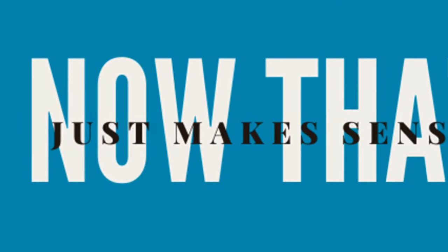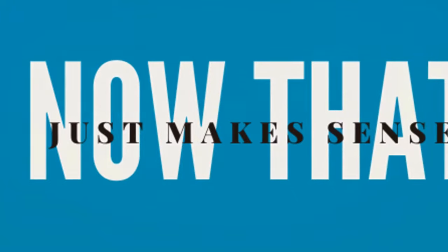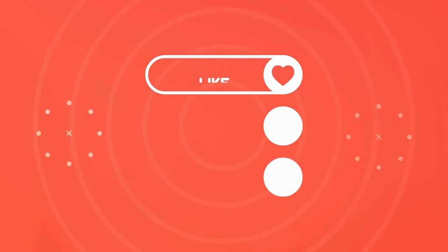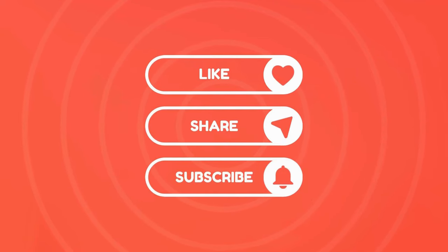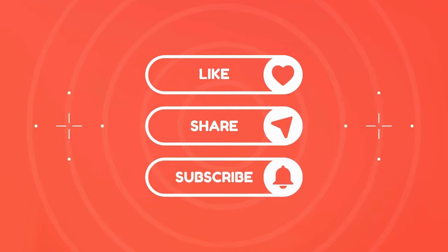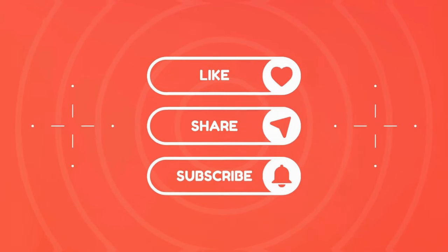Welcome to the Now That Just Makes Sense channel. We are so happy to have you. If you find this video helpful, please go ahead and give us a like and subscribe to our channel, and click that notification bell so you never miss any of our videos. Thank you so much for your support, and let's get back to our video.